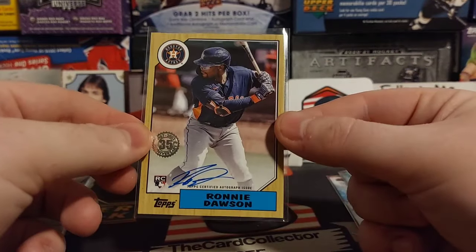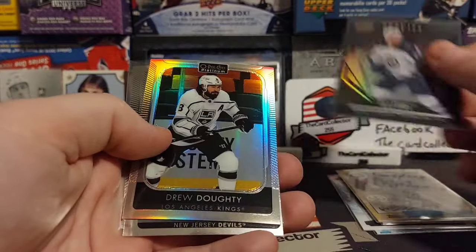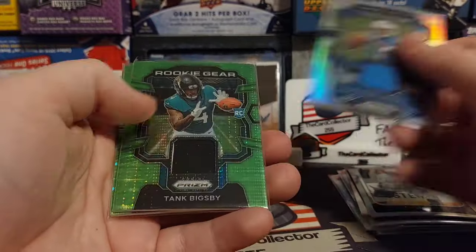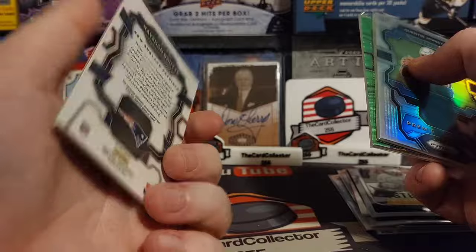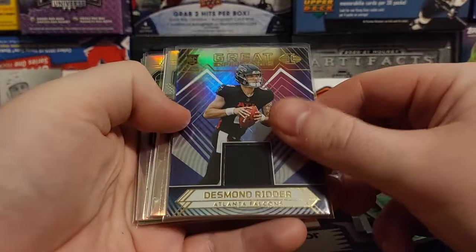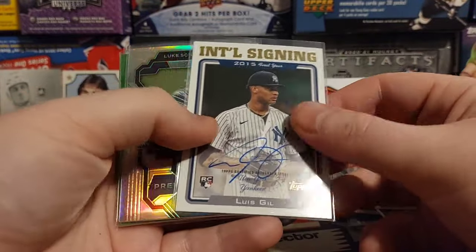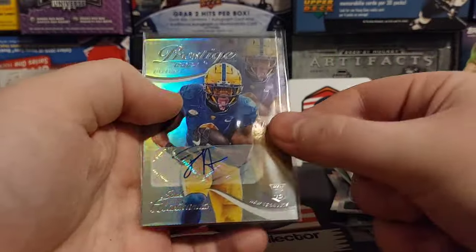Looks like there's some baseball and basketball in here so there's some autographs, more rookies, Drew Doughty, Holtz, Logan Thompson. Here is some football - Johnson it looks like, Tank Bigsby, and I don't think none of these are numbered. Another jersey, Ritter jersey, Ritter again, Lewis Gill - pretty nice assortment of stuff.